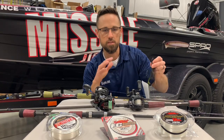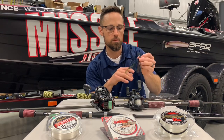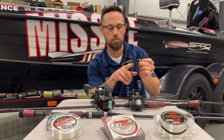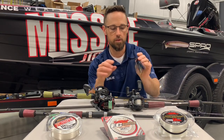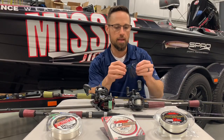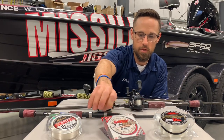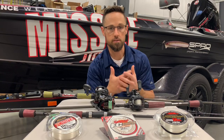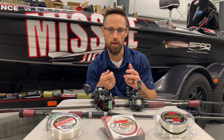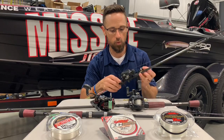Then I switched over. Once the sun got up — it was kind of cloudy in the morning — once the sun got up, I wanted something a little more subdued, so I went with the black and blue. And then I had a green pumpkin and watermelon trailer — just a little darker, straight darker. That's what I caught the five pounder on the last day. I had that on 20 pound Sunline Sniper, which is this line right here. That 20 pound Sunline Sniper — it's 20 pound test, so it'll hold up to a lot, but yet it's very supple and you can make real accurate casts. That's a big key.